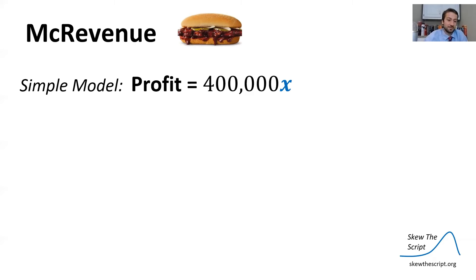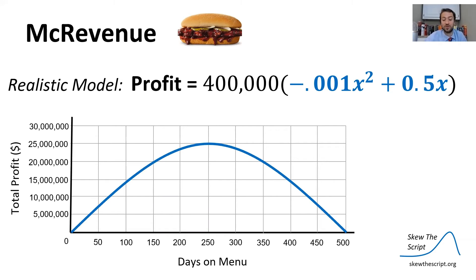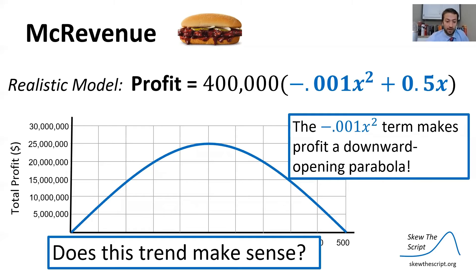So in our more realistic McRevenue model, we adjust things. Instead of a linear profit, we model revenue as $400,000 times (−0.001x² + 0.5x). This model produces a parabola, and that negative 0.001 — recall how important the a term is — makes profit a downward-opening parabola. Does this trend make sense over time?